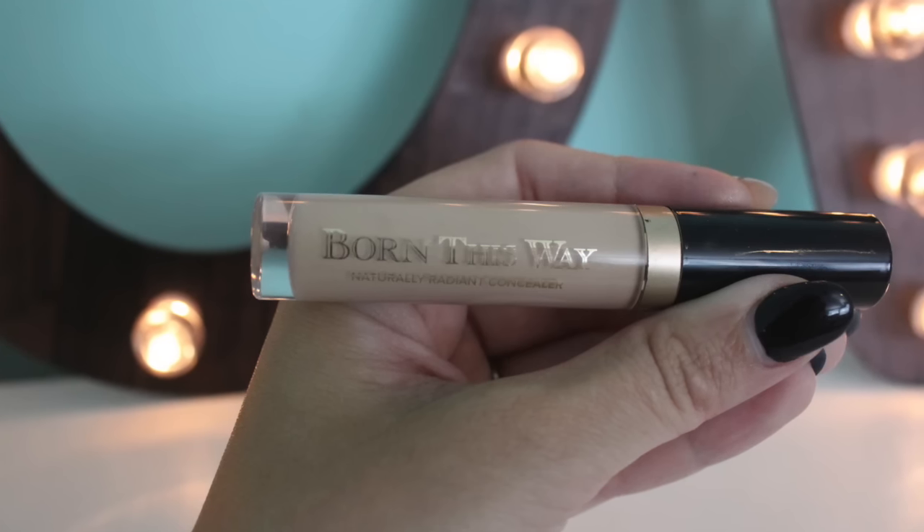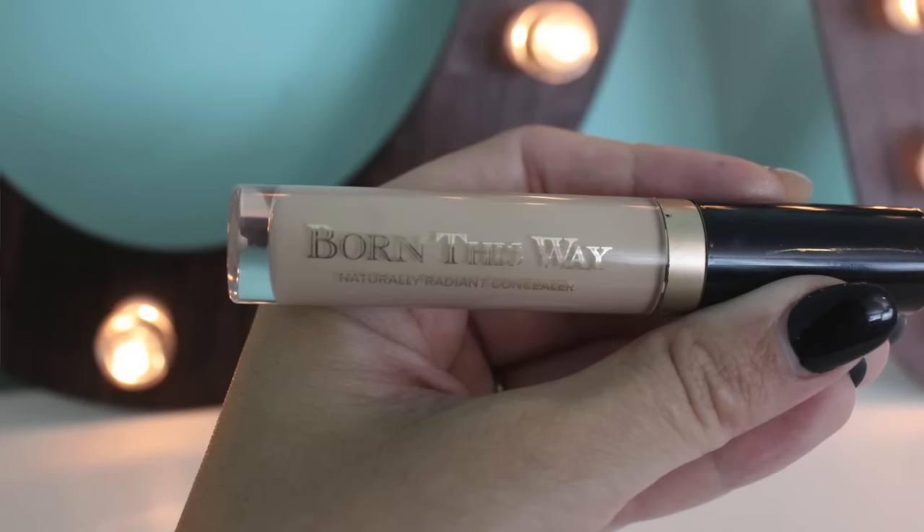Something to check out if you are on the oilier side. This is just a great, lightweight, medium coverage, all-day wearing, slightly dewy and radiant without having glitter in it sort of foundation. And I love it, so highly recommend this. I do have a review on this that I will link below as well.